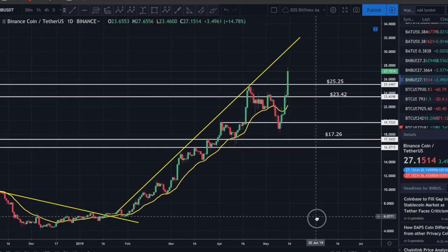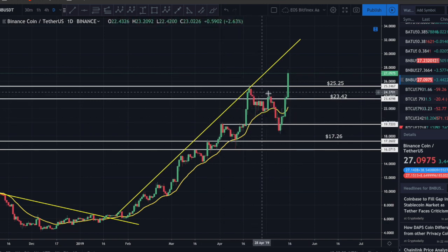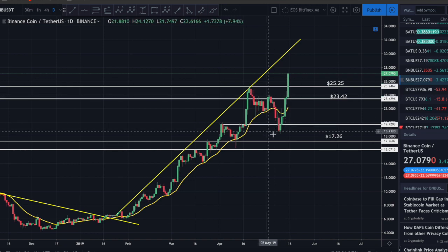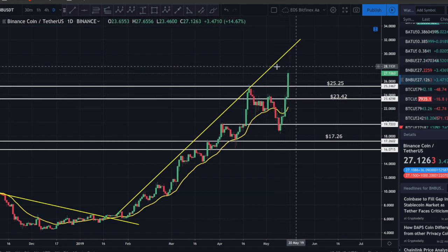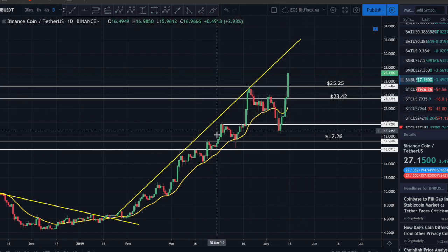Let's check out BNB very quickly. Binance handled this hack so well - I had the feeling that as soon as Binance reopened their exchange, BNB was going to go parabolic. And indeed, we've set a new high. Binance Coin is very very bullish right now - there's no question about it.